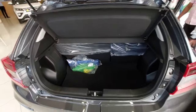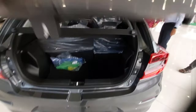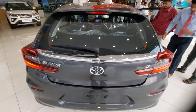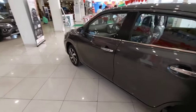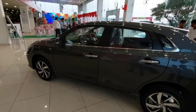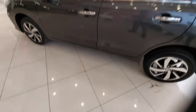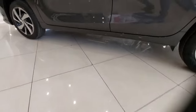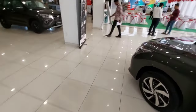Now the dimensions of this car: the length is 3990 mm, the width is 1745 mm, the height is 1500 mm, the wheelbase is 2520 mm, and the ground clearance is about 170 mm. This was all about the all-new Toyota Glanza.